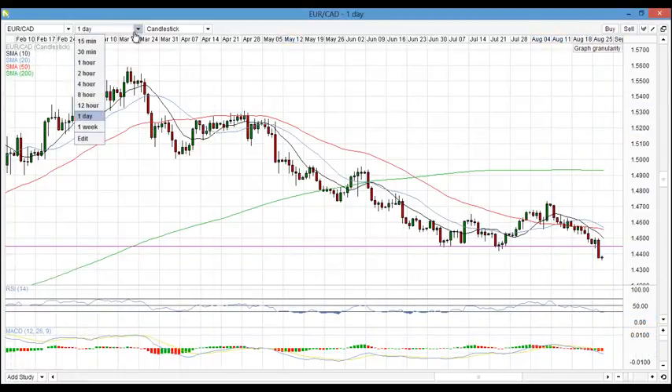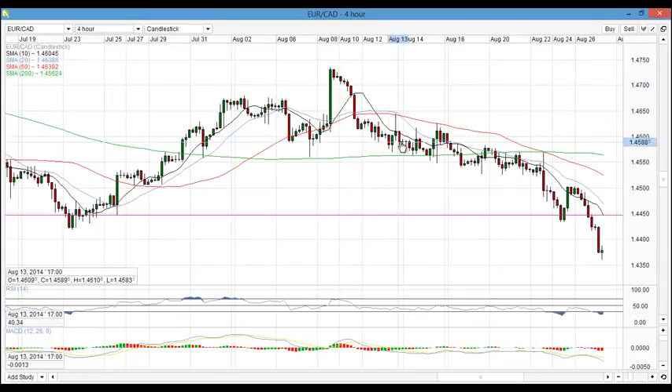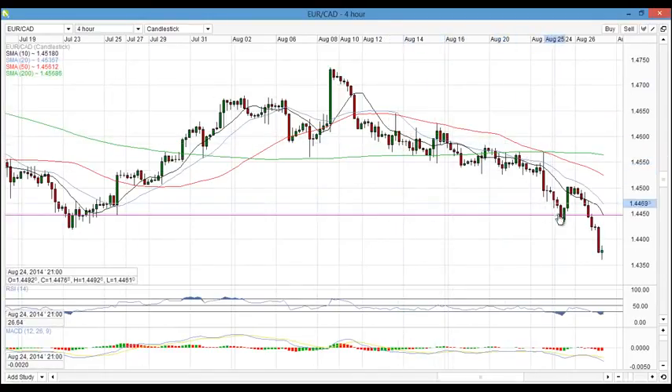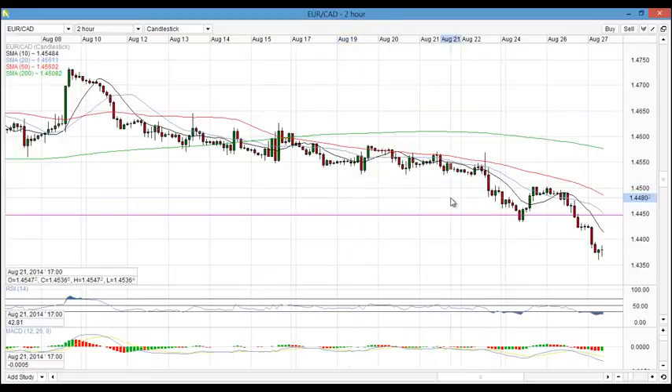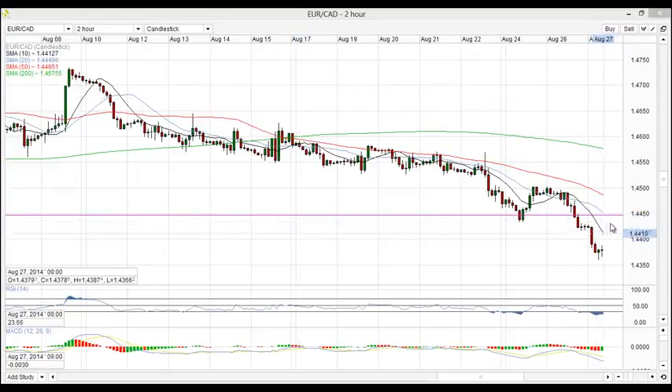I'll be looking to go into lower time frames — for example, the four hours. The trend on the four hours is very nice, and I'll be looking for trading opportunities pulling back into this level that we identified as a strong level of support and resistance on the weekly, then continuing the downward trend. Coming down lower into the two hours, we can see the nice downtrend is also present there, not too overextended from the averages. I'd like to see opportunities right in the sell zone, with my confirmation chart in the sell zone as well.